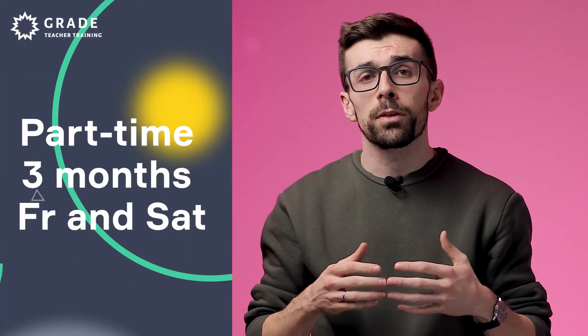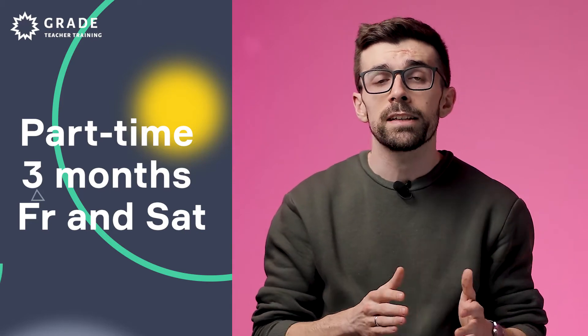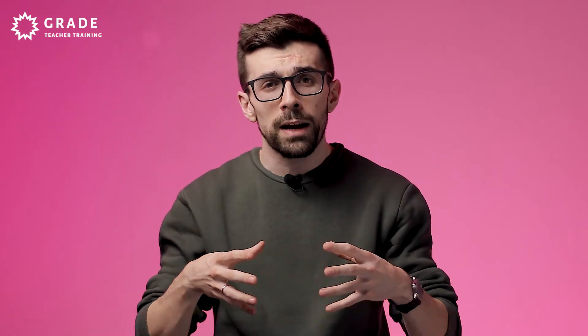It is highly intensive and demands your full attention and immersion in order to be successful. Part-time courses are spread over three months and course activities take place on Friday evenings and on Saturdays. The difference is in intensity, with the part-time course allowing participants to combine their work and their studies as course activities are spread over a longer period of time.